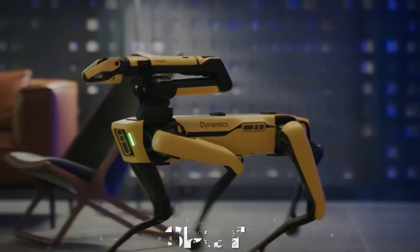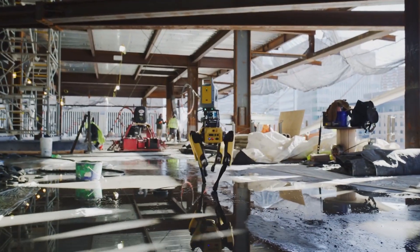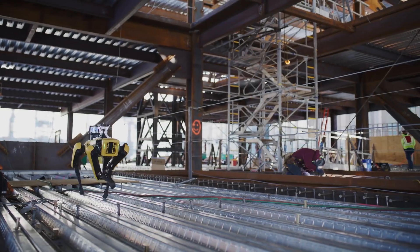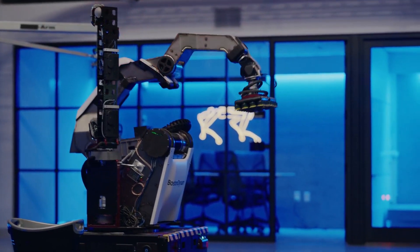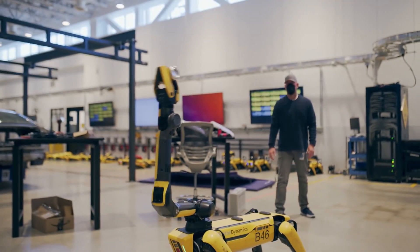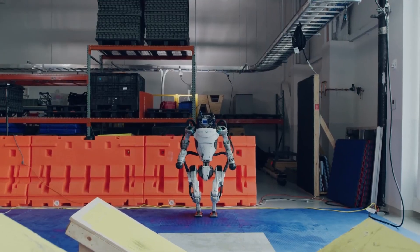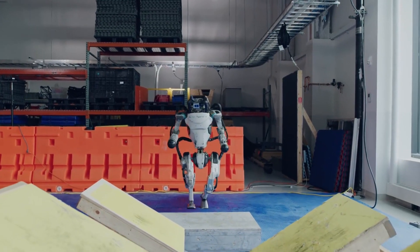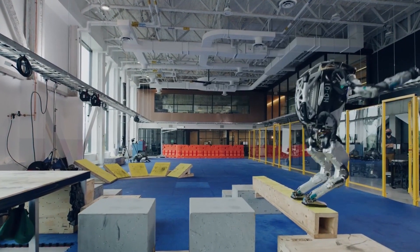Spot, a multipurpose robo-dog, and Stretch, a mobile robo-arm that can move boxes, are two commercial robots that the company has already released. Both have potential uses in different industries, and Boston Dynamics may be able to transform them into successful ventures thanks to Hyundai's production capabilities. Atlas, on the other hand, is not a business venture for Boston Dynamics — it's referred to as a research platform by the corporation.